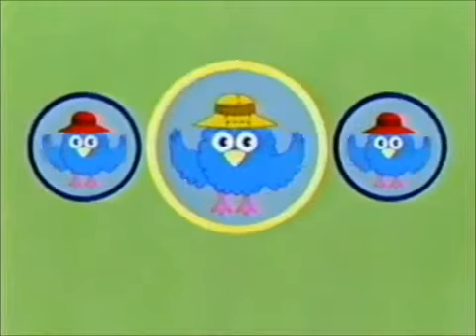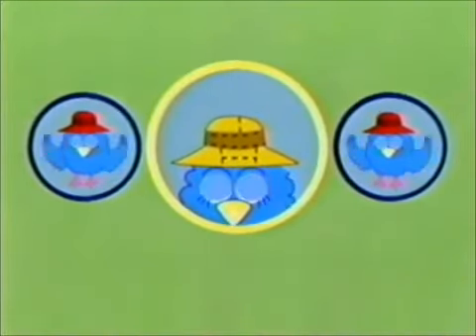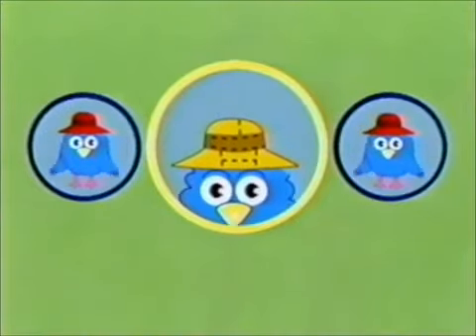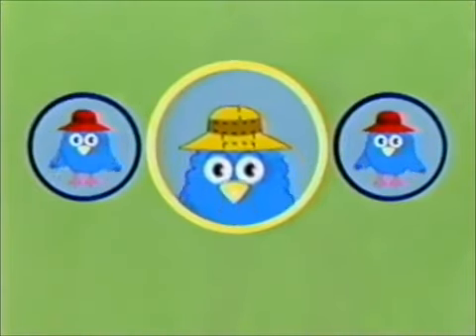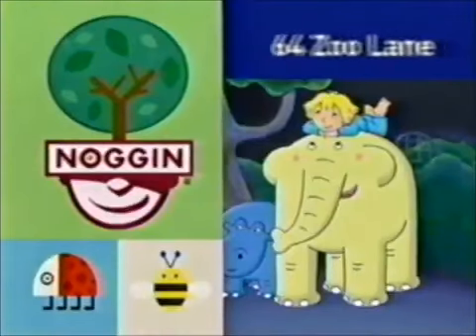That one! Outstanding! In this picture, Z's hat is a different color. And what a lovely yellow hat it is! These two pictures are the exact same. Thanks for playing the Z game with me. You're Z best! Now it's time for 64 Zoo Lane.